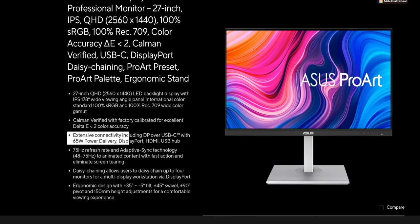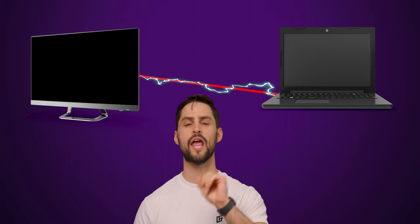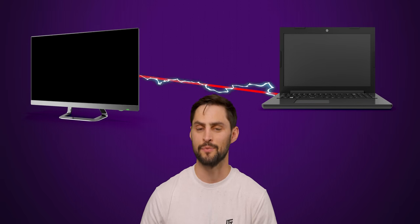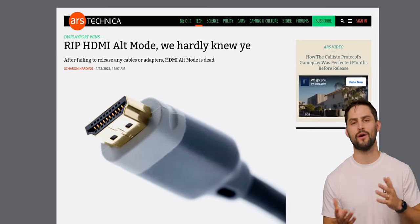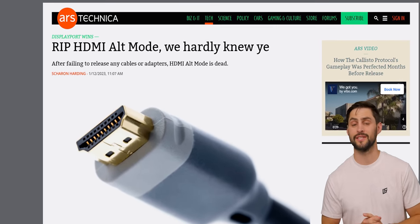The bad news is that DisplayPort alt mode over USB-C requires the monitor to explicitly support it, and it usually won't work with a source device that isn't a computer — it works on some consoles. But the good news is that if you do have a USB-C monitor, many of them support charging your laptop at the same time over that single cable for a superior clean setup. HDMI, on the other hand, did have a similar alt mode, but hardly anything supported it, and it's been officially discontinued.